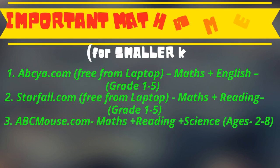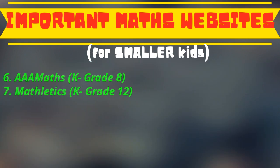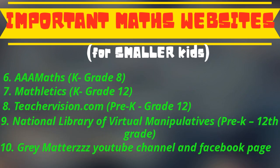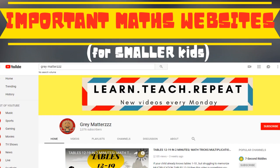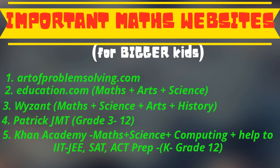For maths, you can visit these websites. Most of these websites are designed for smaller kids. These maths websites are for bigger kids, and some have more than maths to offer.